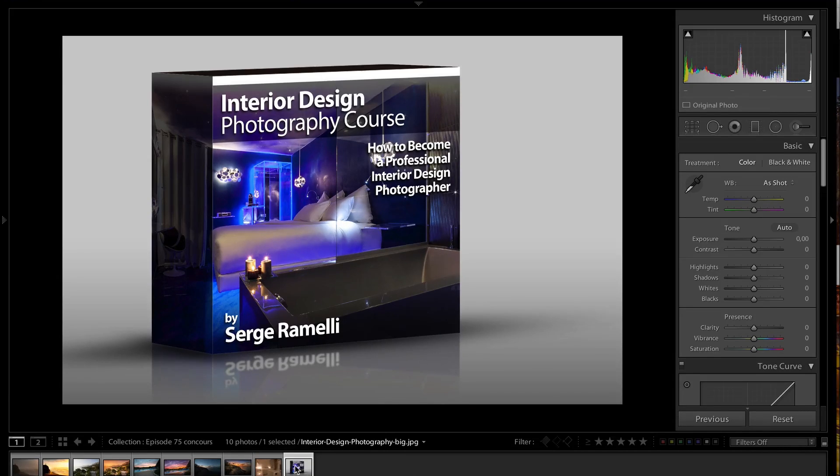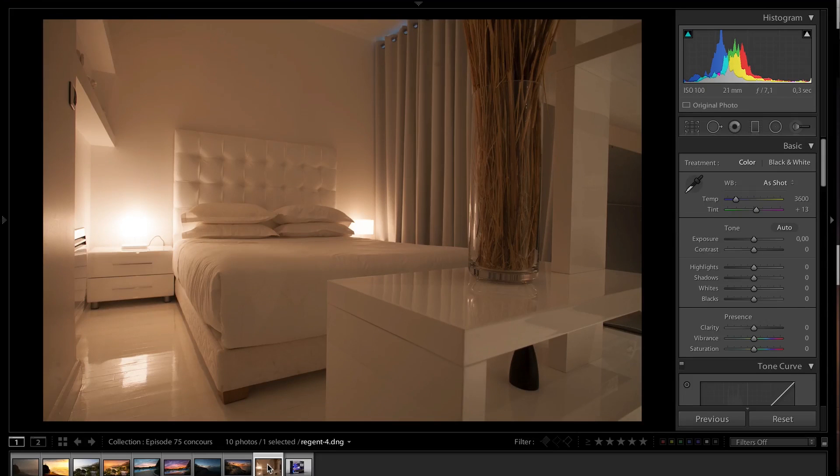Now let's get to the tutorial. As I'm releasing the interior design photography course, I wanted to show you some little tricks on shooting interior design starting with this photo. I'm going to give you that profile. This is a photo taken in Paris from a hotel called the Région. And this is to show you the importance of the white balance.